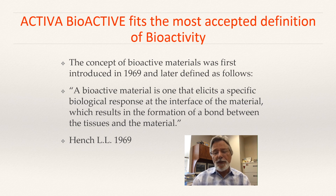Activa fits the most accepted definition of bioactivity. The concept of bioactive materials was first introduced in 1969 by Dr. Larry Hinch in developing coatings for hip implants — calcium coatings so that there could be a better integration with bone. His definition goes like this: a bioactive material is one that elicits a specific biologic response at the interface of the material, which results in the formation of a bond between the tissues and the material. The most important aspect is that it elicits a response from the surrounding dentition or tissues — the body is responding to it in a positive way — and that's what we're after.